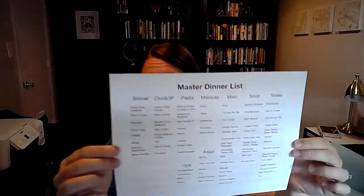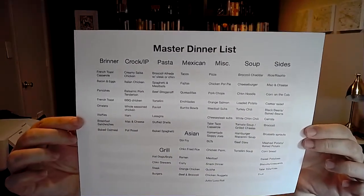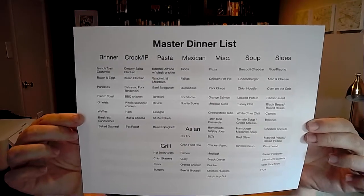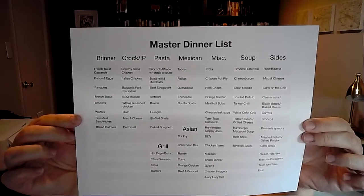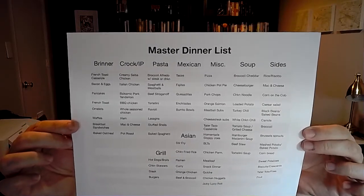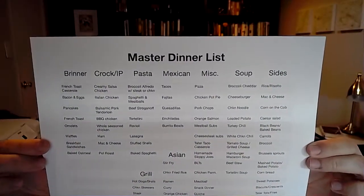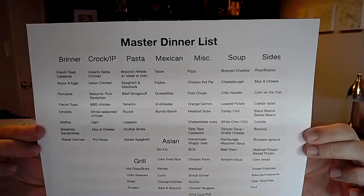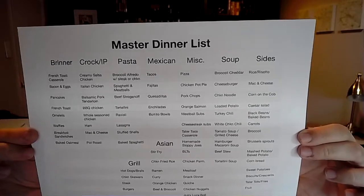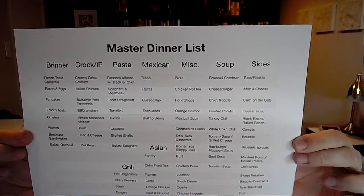I'm going to hold it up here for a minute. This is our family's master dinner list currently. You'll see I have them categorized — I have Brinner, which is breakfast for dinner, crock pot or instant pot meals, pasta, Mexican, miscellaneous, soup, sides, and then down at the bottom, food for the grill and Asian dishes.